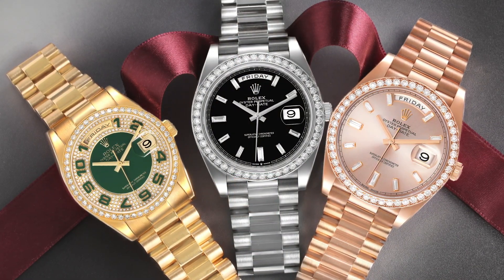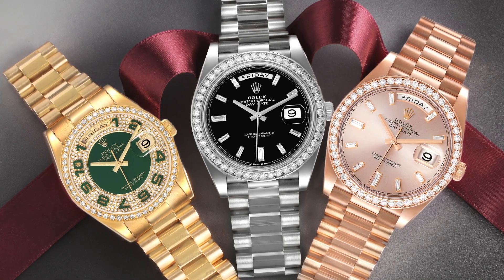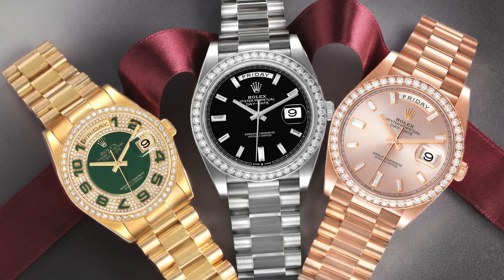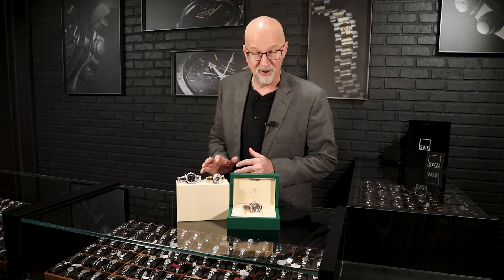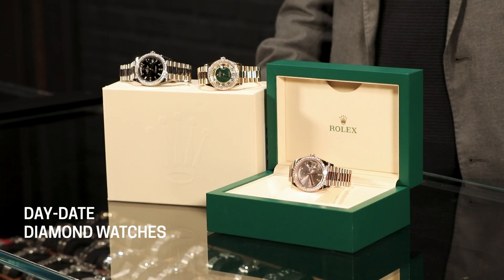They can wear anything they want. In fact, Victoria here in the office wears a 36 millimeter Tridor president as her everyday watch, and she absolutely loves it. So if you ever call in on a FaceTime call with us taking a virtual tour of the store, you might check and see what Victoria's got on that day. We wanted to profile three picks that would be great especially here at Christmas coming up.